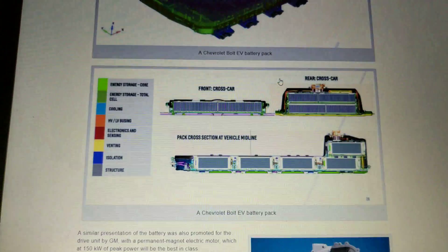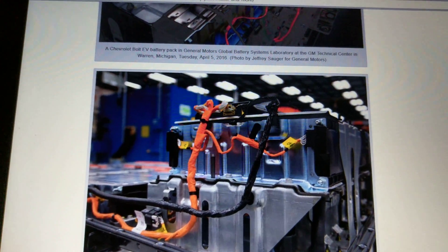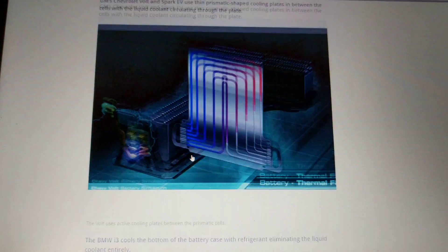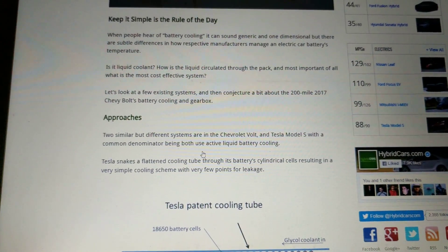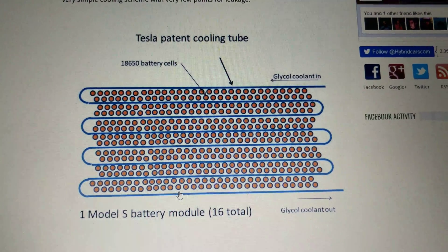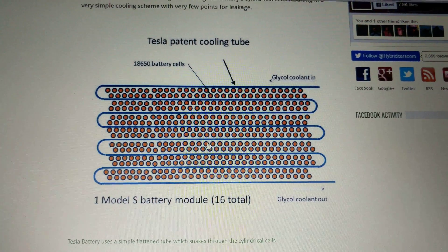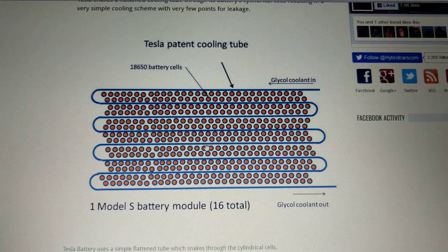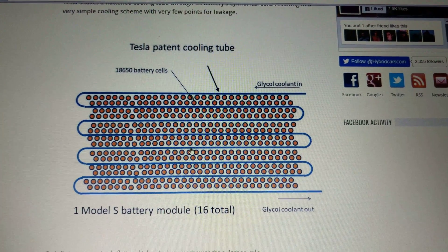I think thermal management is going to get better and better as battery packs and charge rates improve. Tesla's current max charge rate is 120 kilowatts, but they're saying it will reach hundreds and hundreds of kilowatts soon — which means they'll need increasingly better cooling systems to handle that without killing the batteries. Let me know your thoughts on thermal management in the comments, and feel free to suggest ideas for future videos. Thanks for watching!